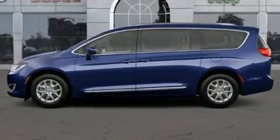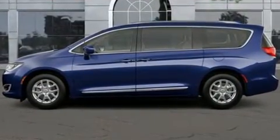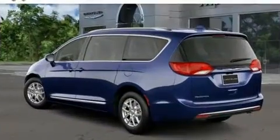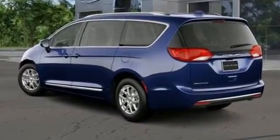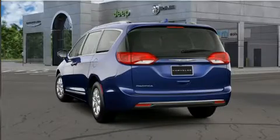All of the premium features expected of a Chrysler are offered, including heated seats, front fog lights, heated steering wheel, heated door mirrors, a roof rack, and much more.